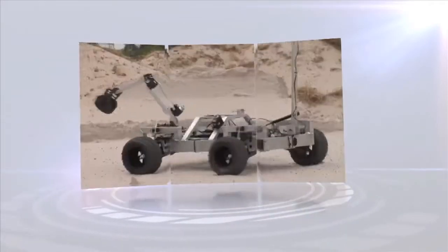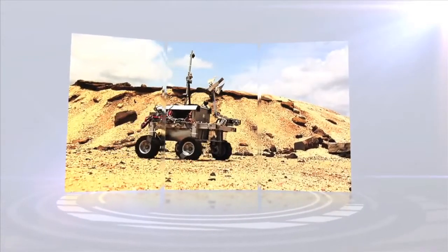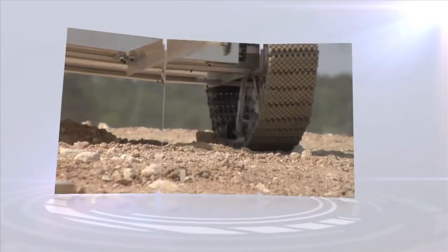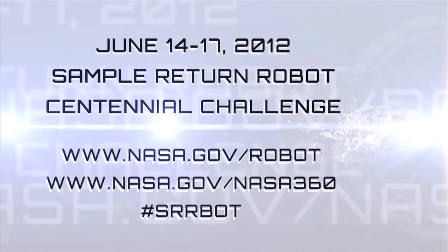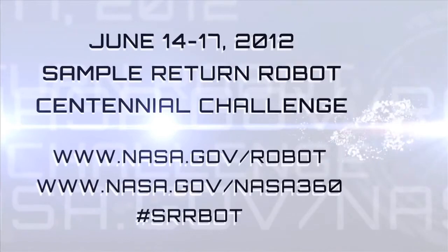Competitors must return samples to home base without any type of remote control system. Once fired up, these robots will be running entirely on their own, roving obstacle-packed, unforgiving terrain. A difficult challenge indeed — and with a prize purse of 1.5 million dollars, the challenge is accepted. Challenge yourself and join the story with NASA 360 and the Sample Return Robot Centennial Challenge.